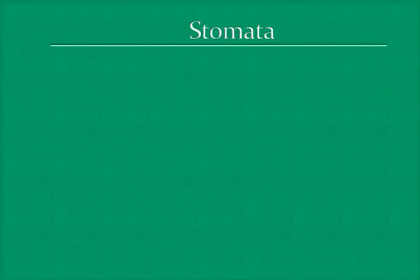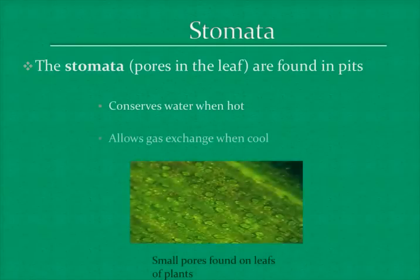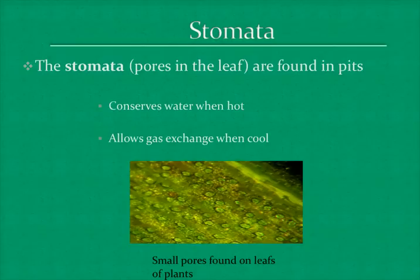Another adaptation is the stomata. The stomata are pores found in the leaves of a plant. The purpose of this is to conserve water when it is hot and dry, and to allow gas exchange when it is cool.